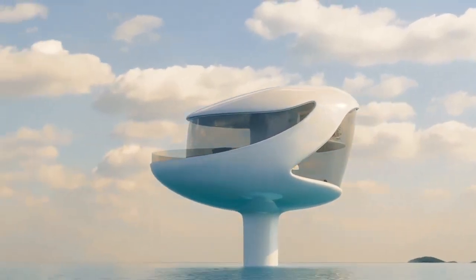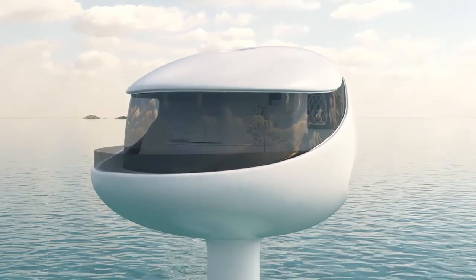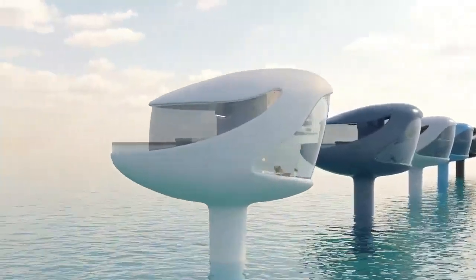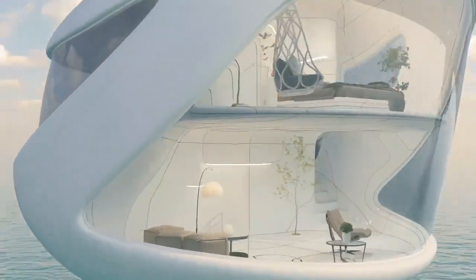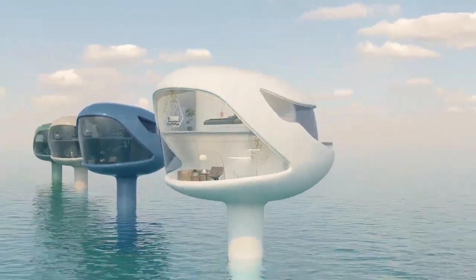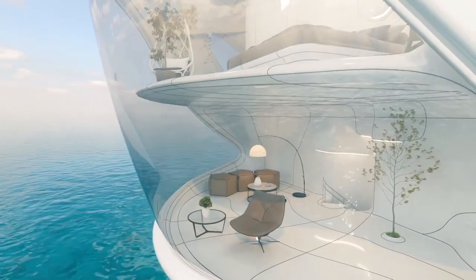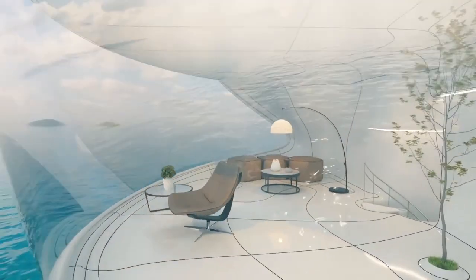If you don't want to live in the desert, welcome to the ocean. These pods have already gone into production — about 100 units will be completed by the end of this year. Prices range from $295,000 to $1.5 million dollars, depending on the size and contents of the pod.